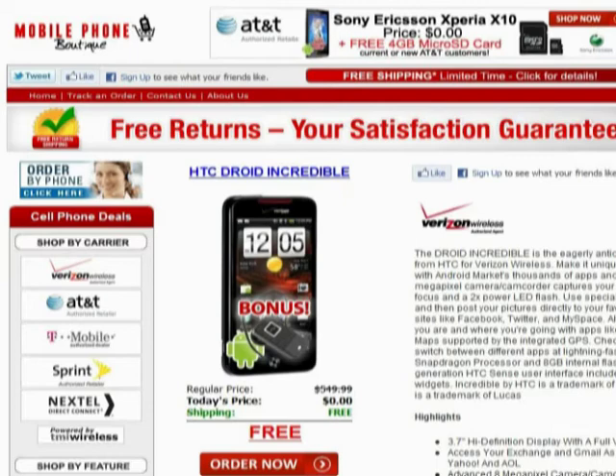Live wallpaper, animated weather widget, and multiple themes make it uniquely yours with the Android 2.2 operating system.